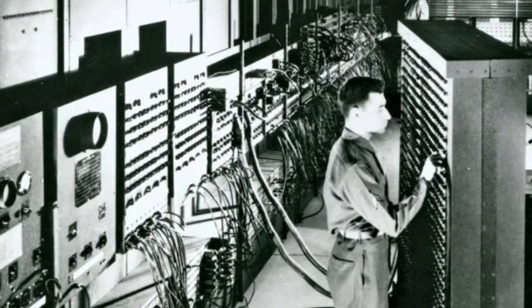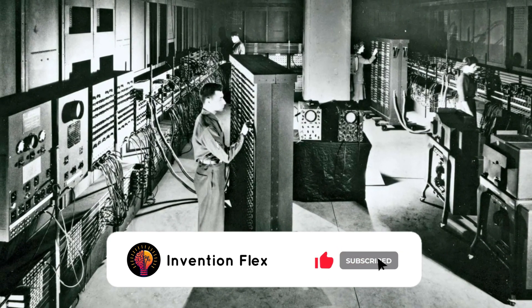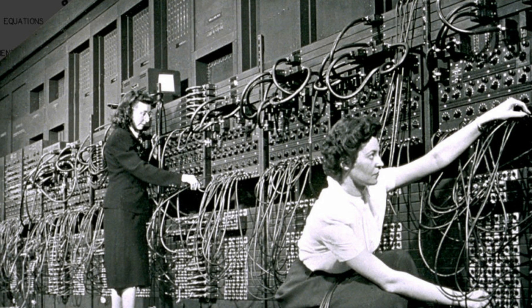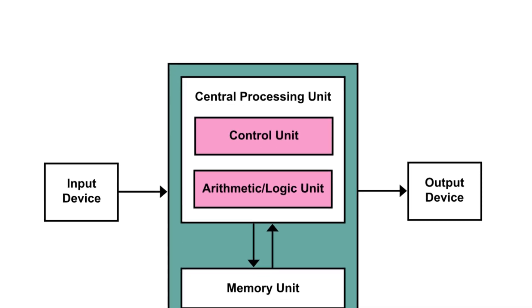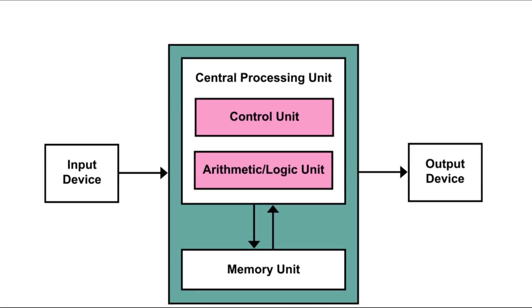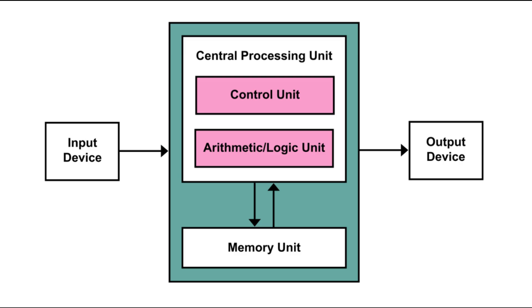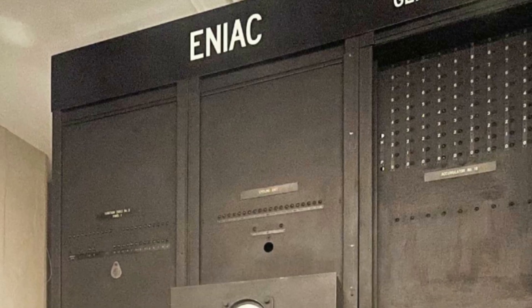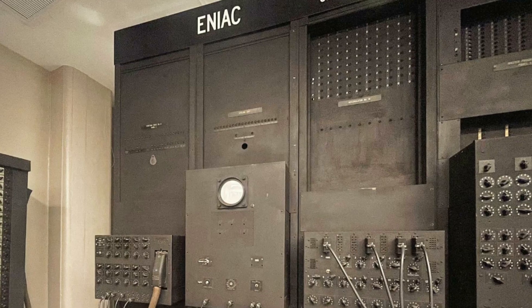But was ENIAC the first true computer? Here's the catch: ENIAC wasn't programmable in the way we think today. To change its instructions, engineers had to physically rewire the machine. There was no stored program inside it — no flexibility in memory to hold both data and instructions. ENIAC was dazzling, but it wasn't yet the true breakthrough. That breakthrough came with John von Neumann. In 1945, he published a paper that became the blueprint of modern computing. His architecture introduced the idea of a stored program — that a computer could hold both data and instructions in the same memory. This wasn't just an improvement; it was the foundation for every digital computer built since.